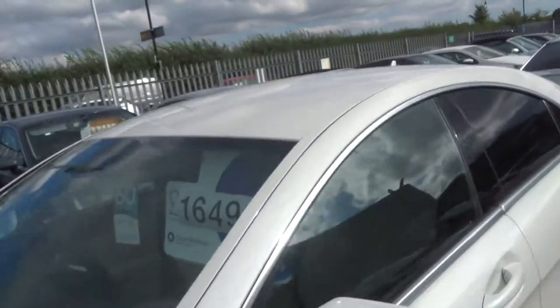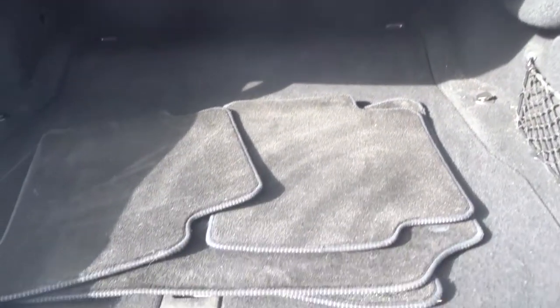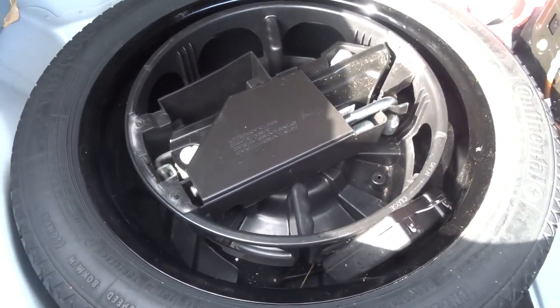Let's have a look in the boot. Plenty of space in there. Floor mats in there ready to be put into place. Underneath you have your spare, and the locking wheel nut is in there as well with the assembly kit.